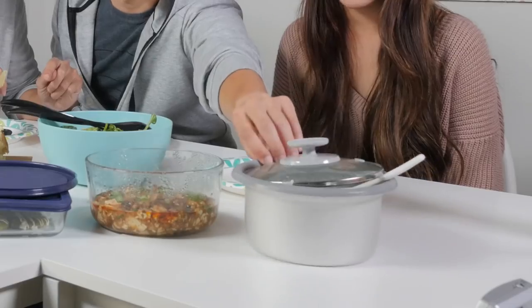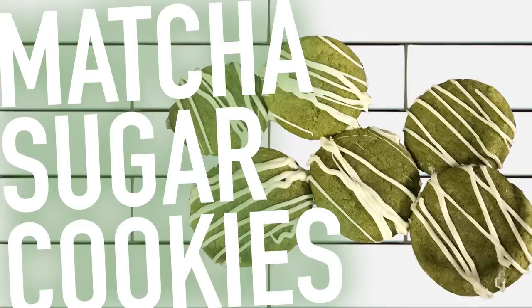Yours is definitely the hardest one so far — you had probably the most ingredients and it's the most fragrant. And then I brought some white rice. Oh, cute little pot. I baked instead of cooking, so I made matcha sugar cookies. Matcha sugar cookies — so Instagrammable!